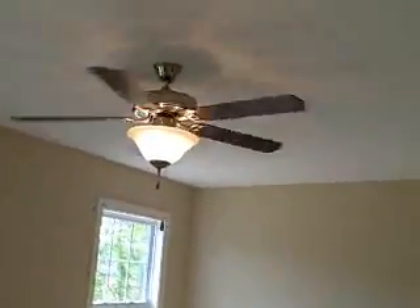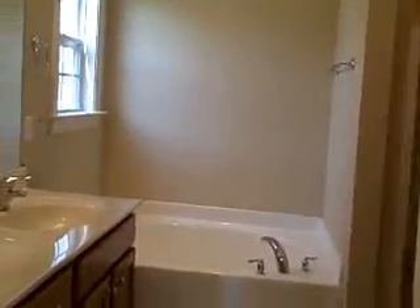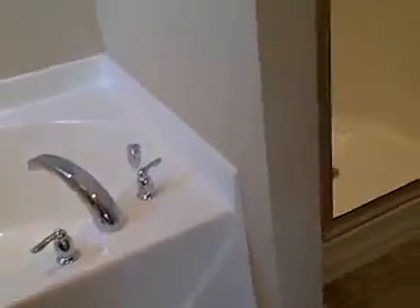This is the master bedroom with the fan — a nice big master bedroom. And double sinks, a built-in tub — I'm not sure if you'd call that a corner tub — a separate shower stall, and a great big closet.